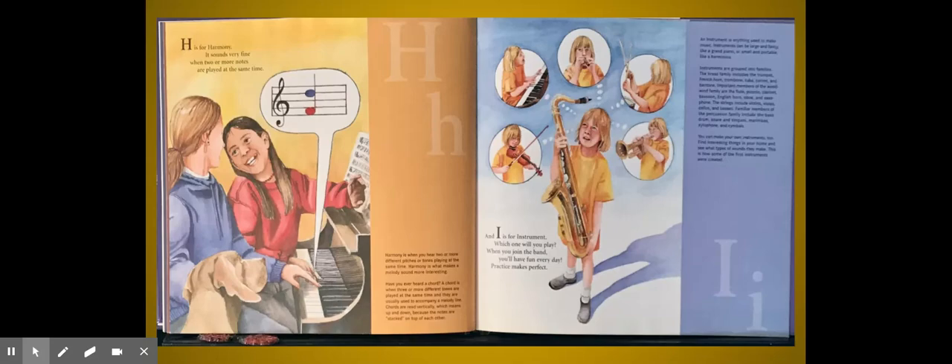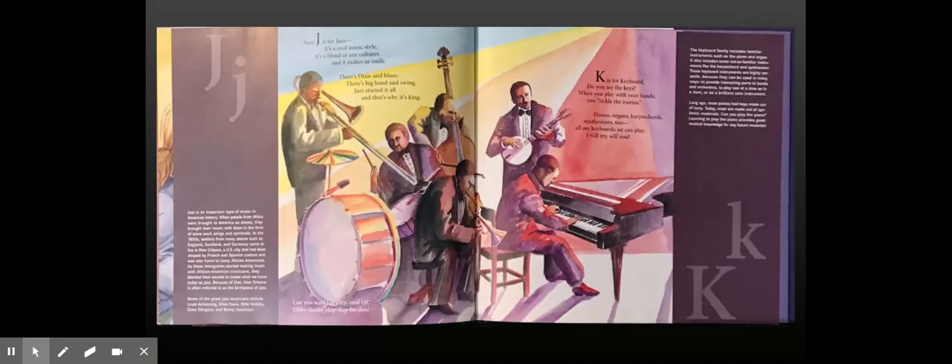Now J is for Jazz. It's a cool music style. It's a blend of our cultures and it makes us smile. There's Dixie and Blues, there's Big Band and Swing. Jazz started it all and that's why it's King. Can you scat? Let's try, cool cat: Yibbity doobity skip skip-a-doo!